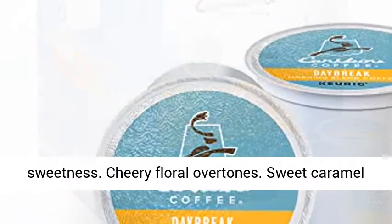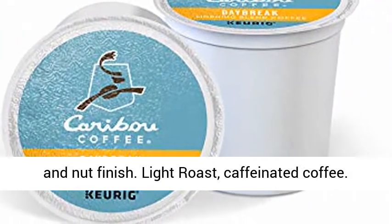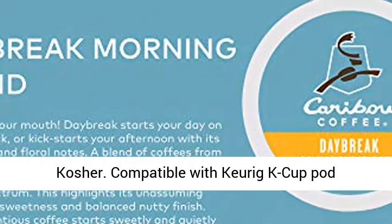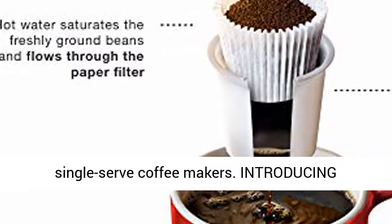Subtle Fruit Sweetness. Cheery Floral Overtones. Sweet Caramel and Nut Finish. Light Roast, Caffeinated Coffee. Rainforest Alliance Certified. Orthodox Union Kosher. Compatible with Keurig K-Cup Pod Single Serve Coffee Makers.